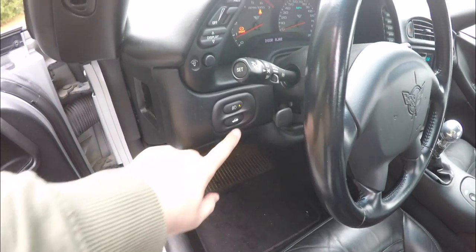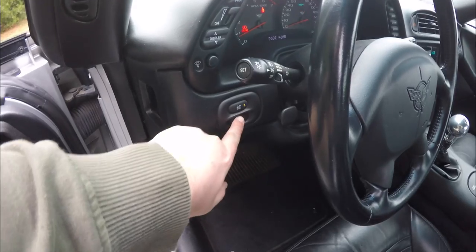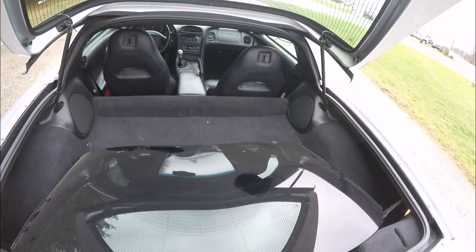To open the liftgate is easy — just press the hatch release button on the dash panel. Looking inside, you do have your glass panel top stored there.